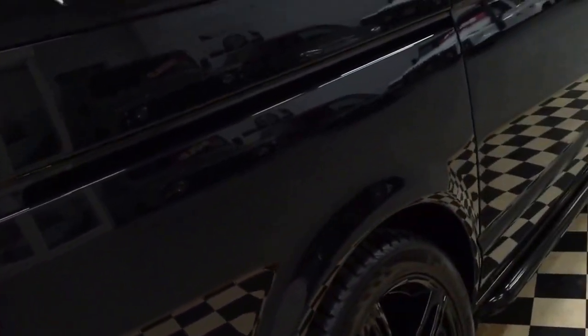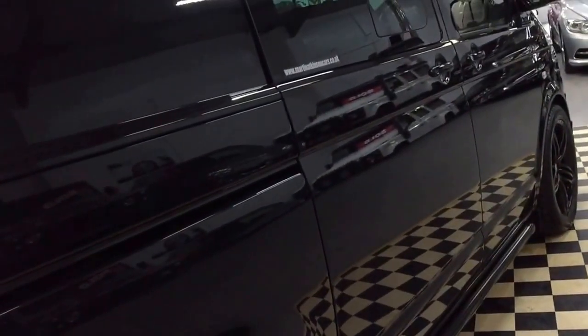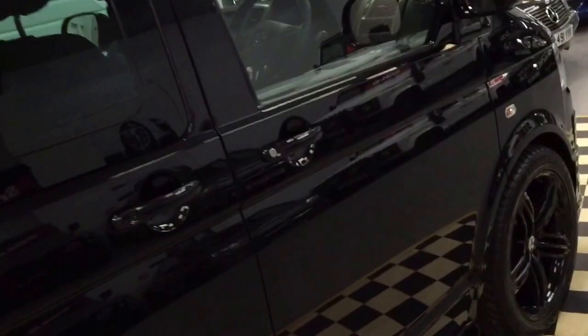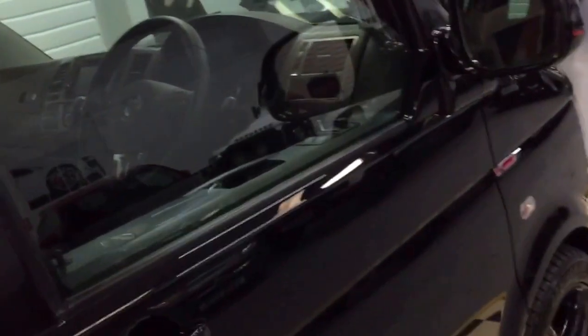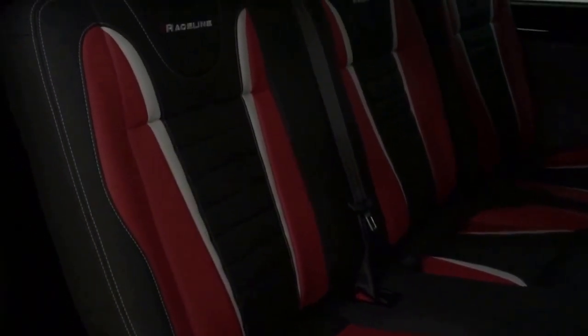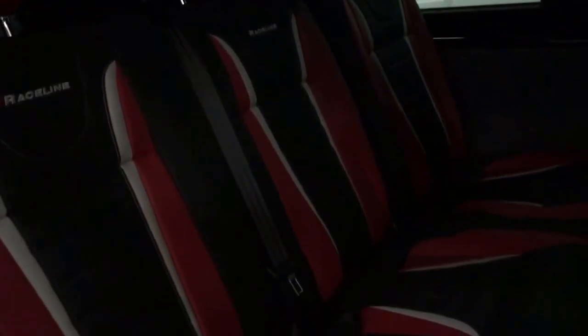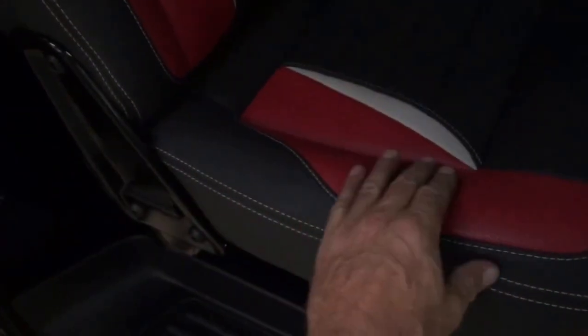Walking carefully down the side — lovely, lovely condition on these. Starting in the back with both doors open, it's got the Raceline red, charcoal and white insert leather seats — lovely quality.